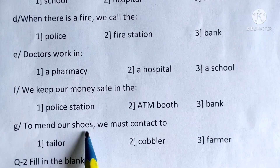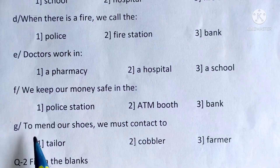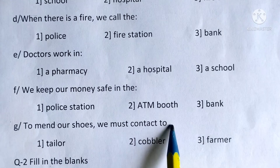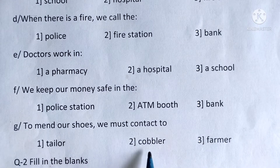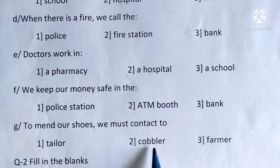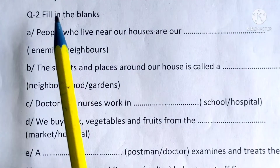G: To mend our shoes, we must contact a tailor, cobbler, or farmer. The correct answer is cobbler. Circle around it.